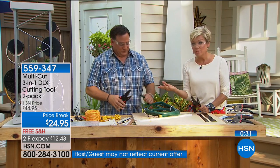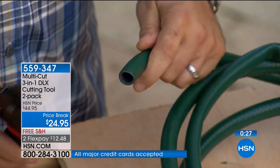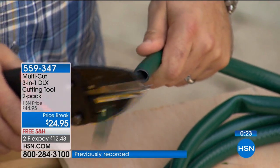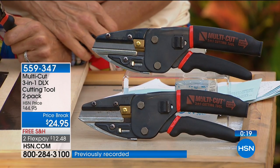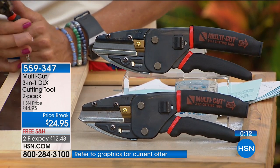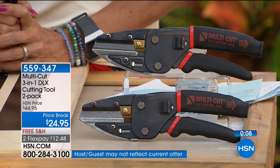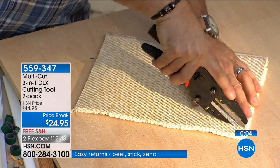Drop this item number down and call right now. Two of these would have been a good price at $44.95, but it's two for $24.95 with free shipping to your door. A flex pay gets them home for $12.48. You can get as many two-packs as you want to set aside as a gift option for the holidays. The item number is 559-347. We're at 1,700 sold with maybe 700 left.